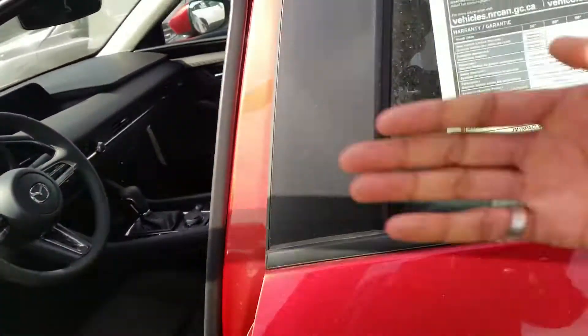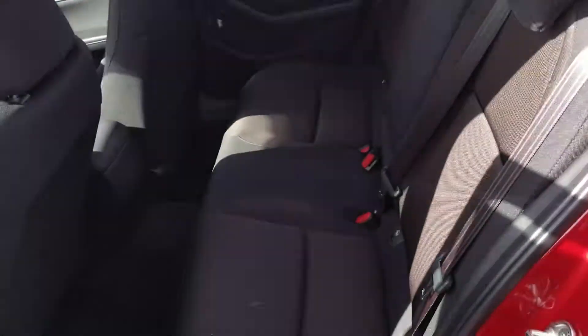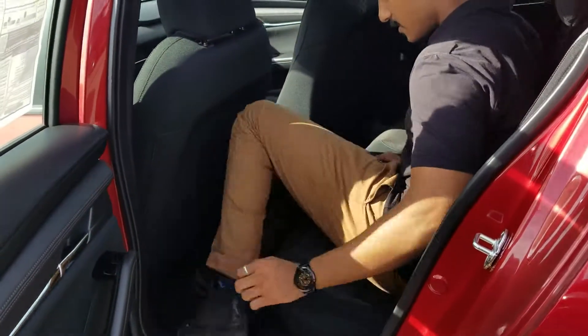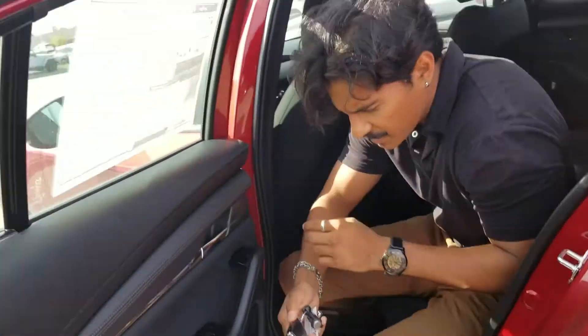Let me show you the amount of space you get in the second row. If you pop this open back here, there's a bunch of space. I'm about six feet tall and I have plenty of legroom and headspace, so it's pretty comfortable sitting in the back.